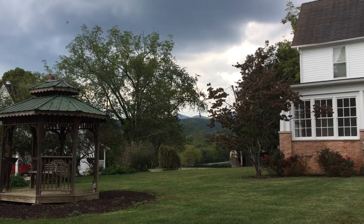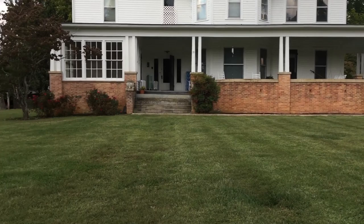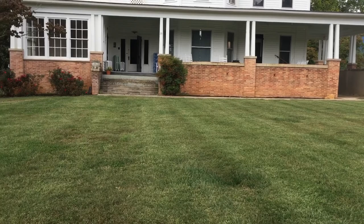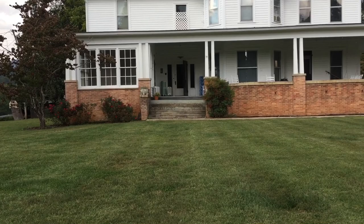Well, if this doesn't get you excited as a detectorist, nothing will. Beautiful old home that I've gotten permission to detect. I've already detected it and I know what I found and what I haven't found. The very first hole was something pretty cool and the very last hole was something cool. I'm going to show you the last hole first and then the first hole second.